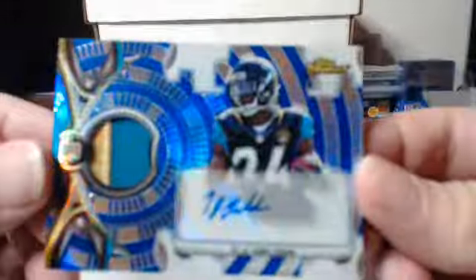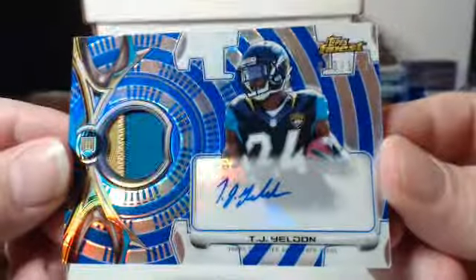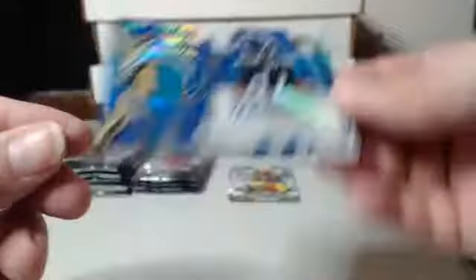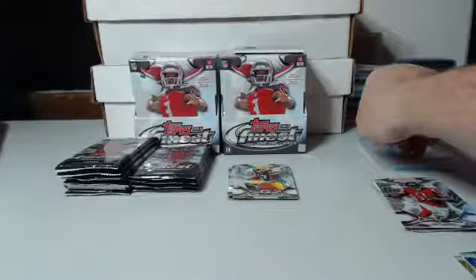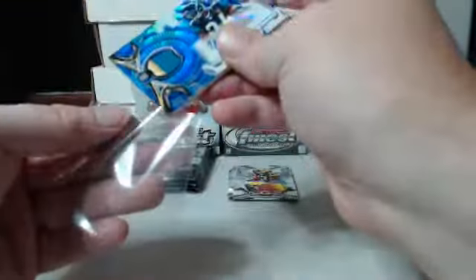TJ Yeldon, two-color patch. That is 43 out of 150 for the Jaguars. Back-to-back numbered auto relics. Die cut Jameis Winston, obviously for the Buccaneers. Kevin White Base Refractor. X-Fractor this time for the Texans — that is JJ Watt.